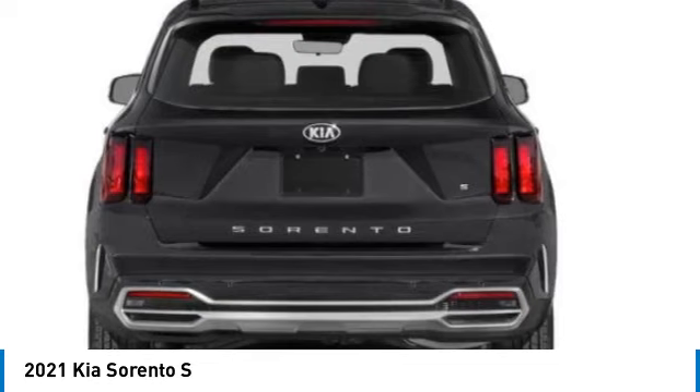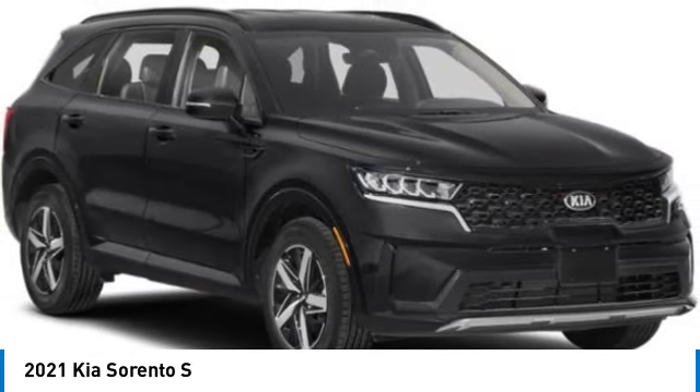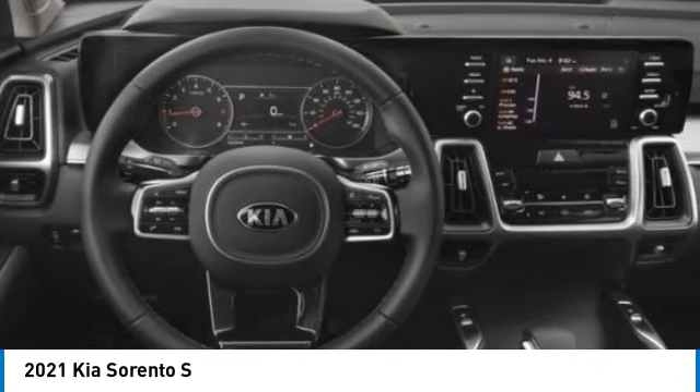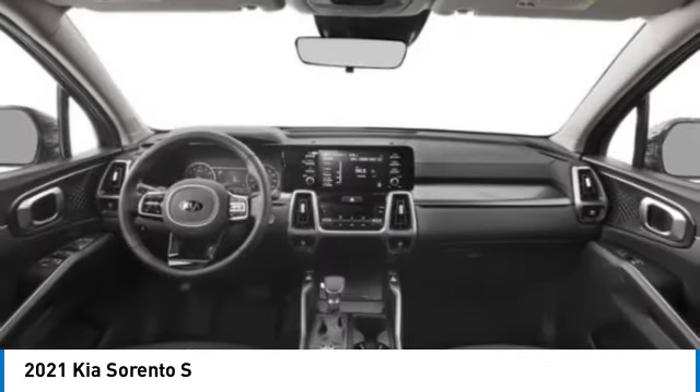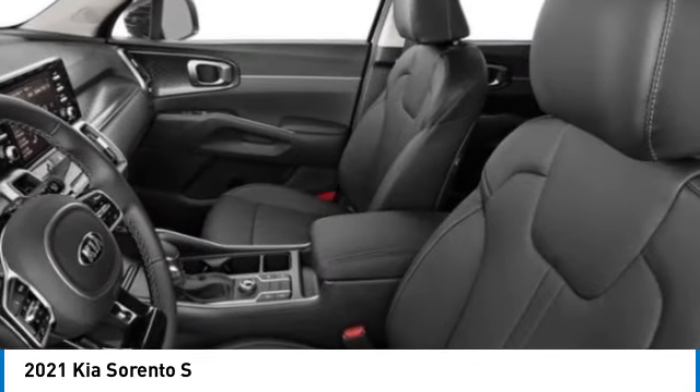Here are some of this vehicle's great options: rear spoiler, brake assist, remote keyless entry, four-wheel disc brakes, speed control, electronic stability control, traction control, rear window defroster, security system.